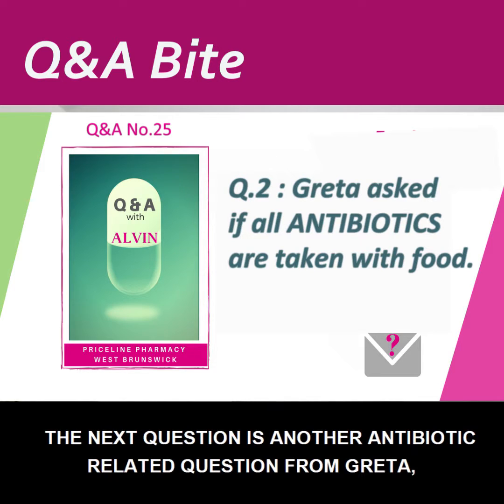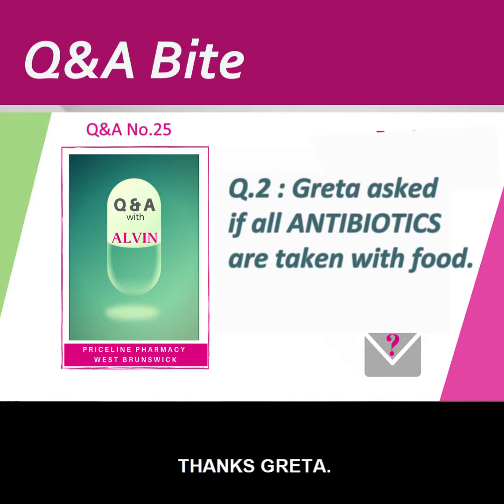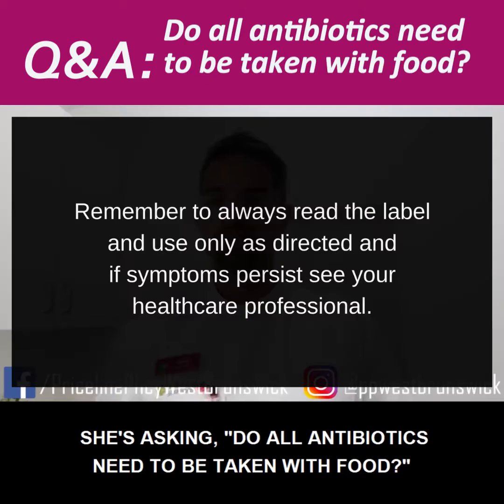The next question is another antibiotic-related question from Greta. She's asking: do all antibiotics need to be taken with food?